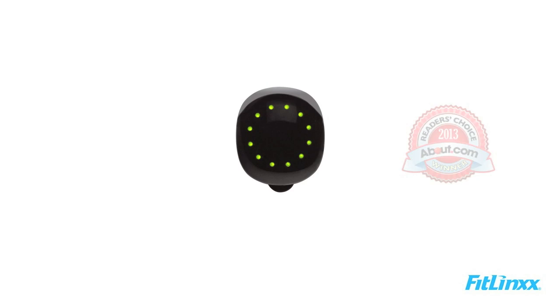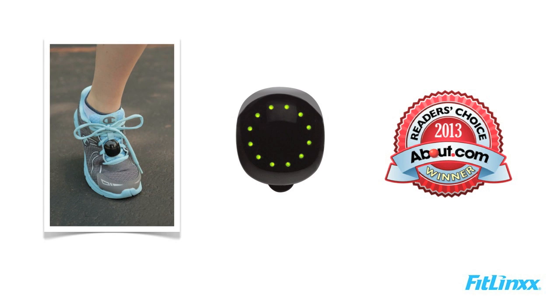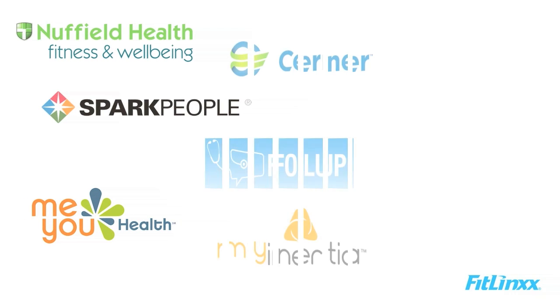The Pebble Plus is a wireless, award-winning activity tracker that motivates people to become more active anytime, anywhere. It has all the functionality of the award-winning Pebble Plus that enables you to sync with your smartphone and fit links partners.